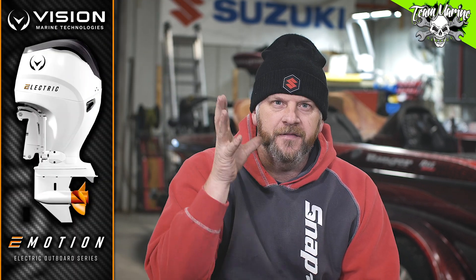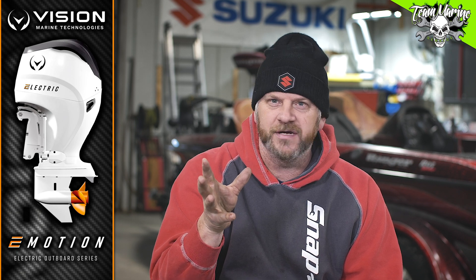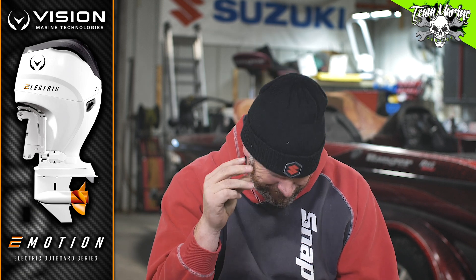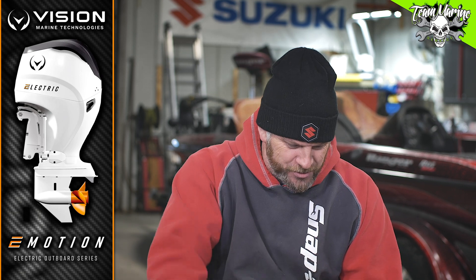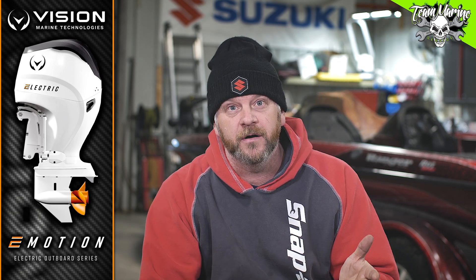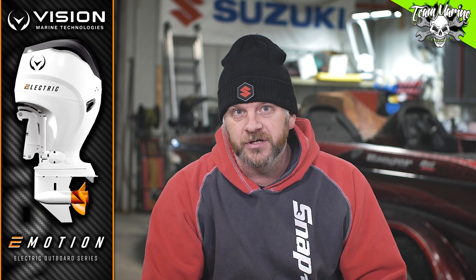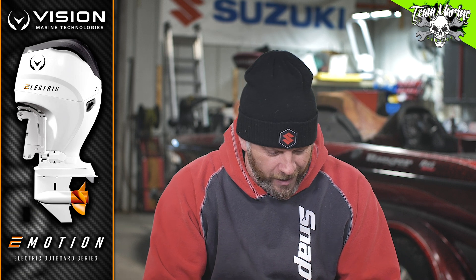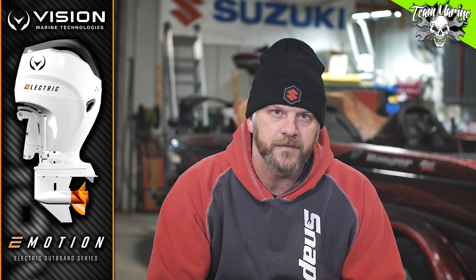The E-Motion powertrain system — that's what they're powering with. The E-Motion system is 180 horsepower, so it's a 180 horsepower outboard that you can't even hear run. It's just as silent as a mosquito. It's got a 70 kilowatt-hour power bank, dual 35 kilowatt-hour batteries. That's what it's running — you put them in the boat.